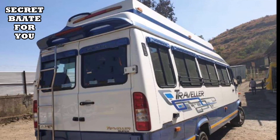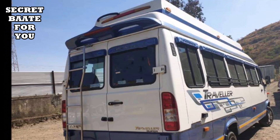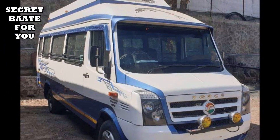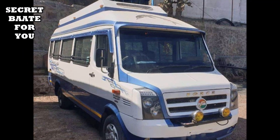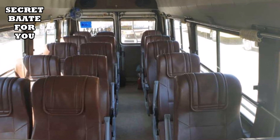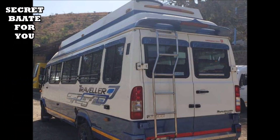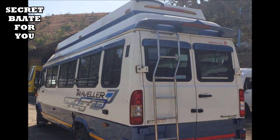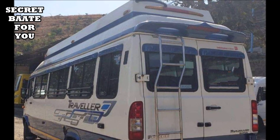Now, the next bus is called Second Hand Mini AC Bus. It is a 2018 model. It has been passed by 50,000 km. The registration date is September 2018. The model is called Force Traveler. The capacity is 21-seater. It has been passed by 50,000 km, and you will get all documents valid for one year.